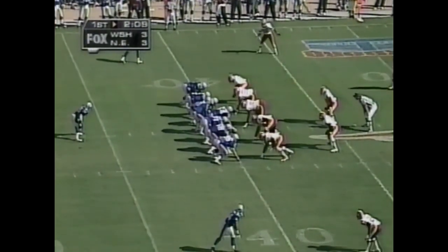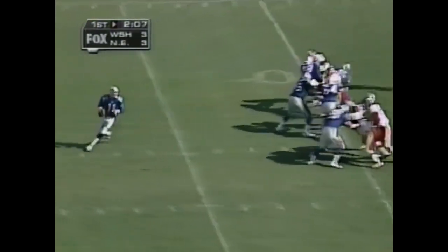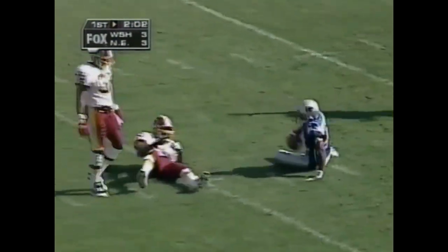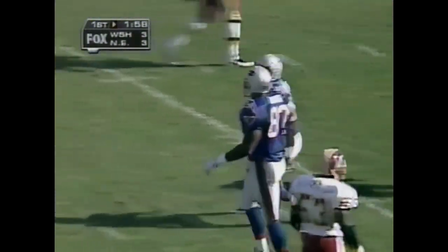First down for New England — we're tied at 3 late in the first quarter. Second time the Patriots have had the ball today. And the handoff is a fake by Bledsoe — he's going deep and he's got the receiver. It's caught downfield by Sean Jefferson — a gain of 34 yards. He beat Tom Carter, and it's first down from the 25 of Washington for the New England Patriots.